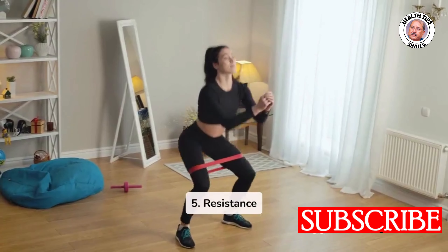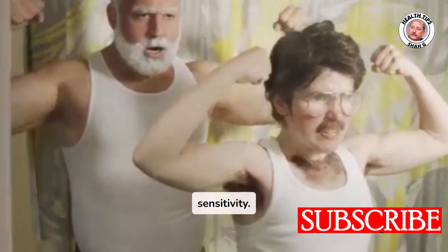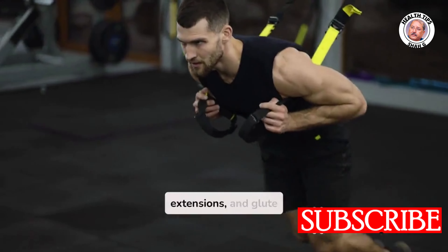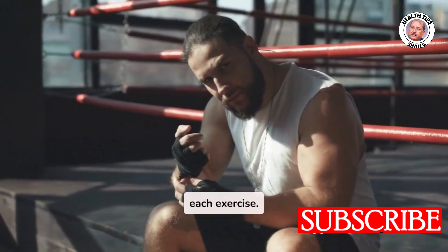Five: Resistance Band Exercises. Benefits: builds muscle, improves strength, and enhances insulin sensitivity. Exercises include bicep curls, triceps extensions, and glute bridges. Recommendation: perform 10–15 reps for 2–3 sets of each exercise.